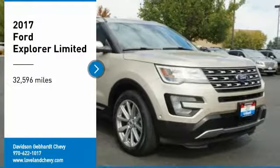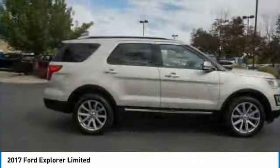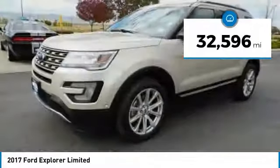Take a ride in a 2017 Explorer. You've got a lot of capabilities to call on in a Ford Explorer. Don't underestimate your choices. This vehicle has less than 35,000 miles.